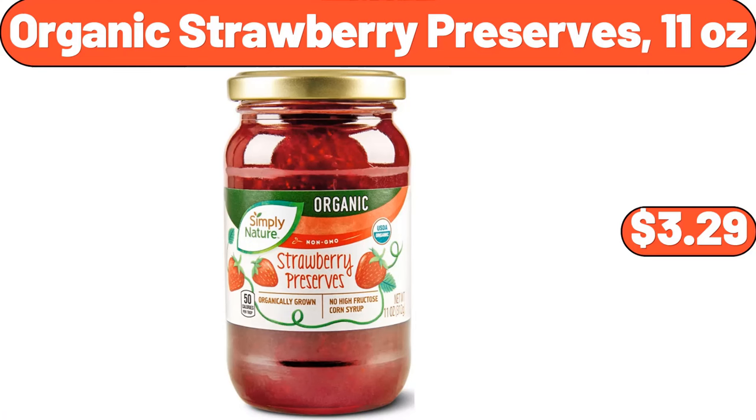Organic Strawberry Preserves, 11 Ounces, $3.29. So we have come to the end of the video — please subscribe to our channel and do not forget to like the video if you liked it.